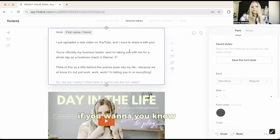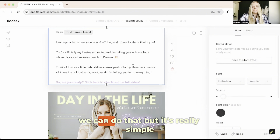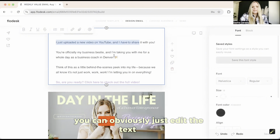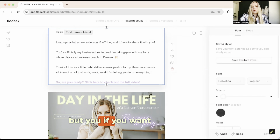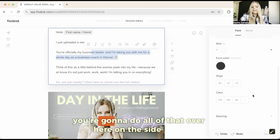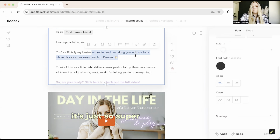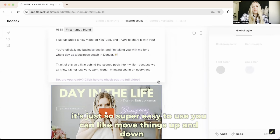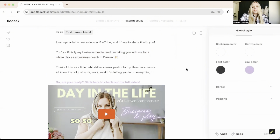If you want more detailed tutorials on how to edit emails, we can do that. But it's really simple. Once you click a block, you can edit the text right there. If you want to change the font, font size, or anything like that, you do all of that over here on the side. It's just super easy to use — you can move things up and down. So, so simple.